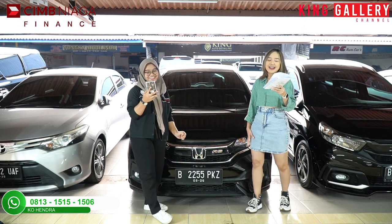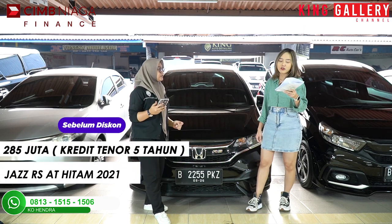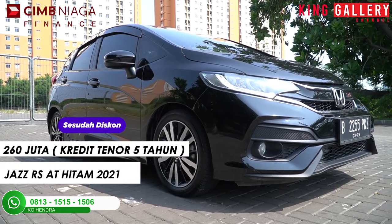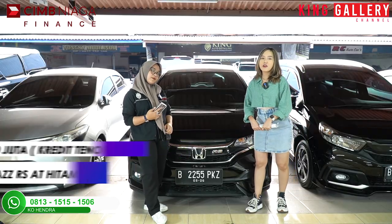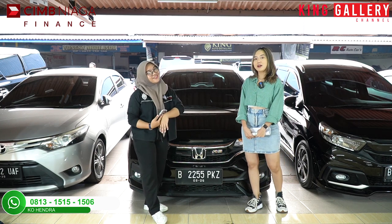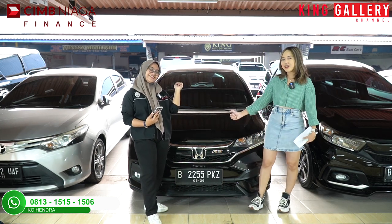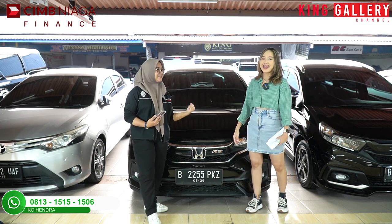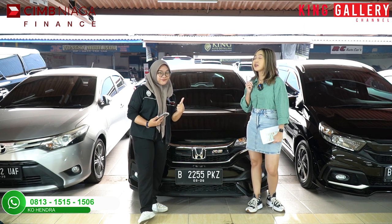Mantap ya! Jadi dari TDP Rp81.180.000 potong Rp25.000.000, kalian cuma bayar TDP di Rp56.180.000 — under Rp60 juta bawa mobil langka! Dengan angsuran yang sama, jatuhnya harga dealing-nya bukan Rp285 juta, jatuhnya cuma Rp260 juta aja. Mobil Jazz udah langka, favorit banyak orang, peminatnya masih banyak — buruan diangkut sebelum keduluan sama orang!